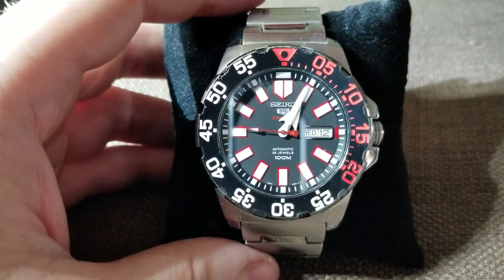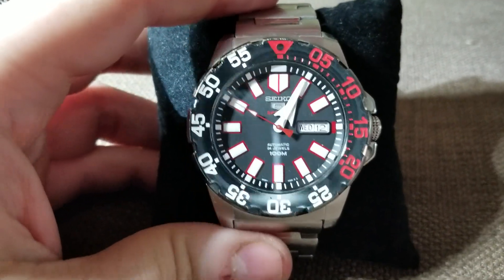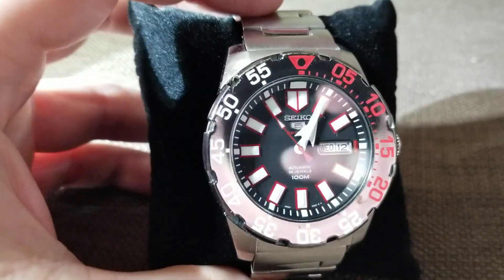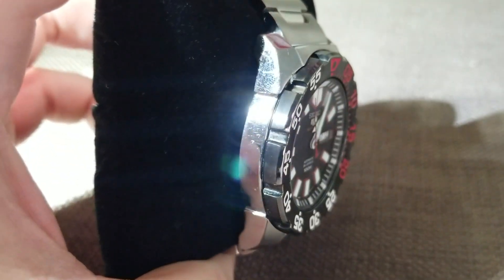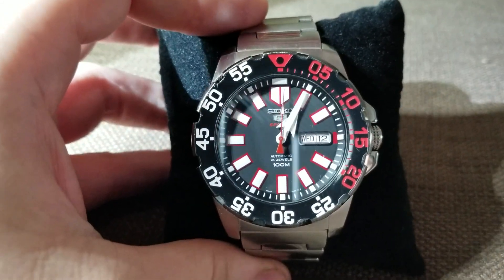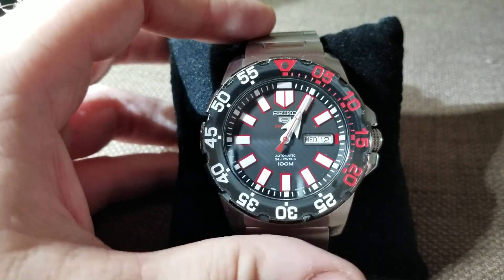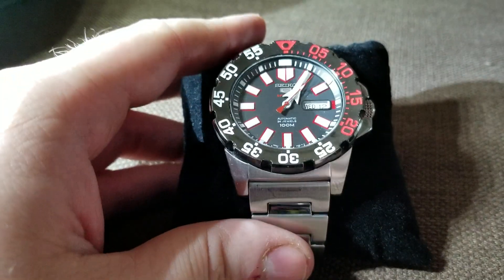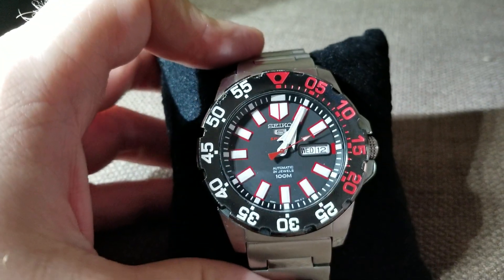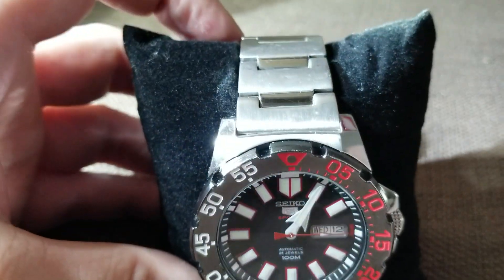I do not wear this watch to work — I'm a mechanic and obviously it would be shredded by now — but I do wear this about four days a week on average, or evenings when I'm off work. The one outstanding and surprising thing about this watch is its durability. The crystal is nearly perfect; there's some dust on it but no deep scratches or gouges, and the bezel is in really nice shape too.